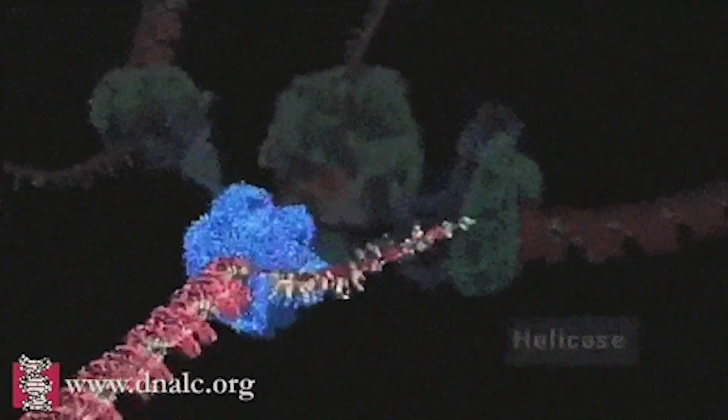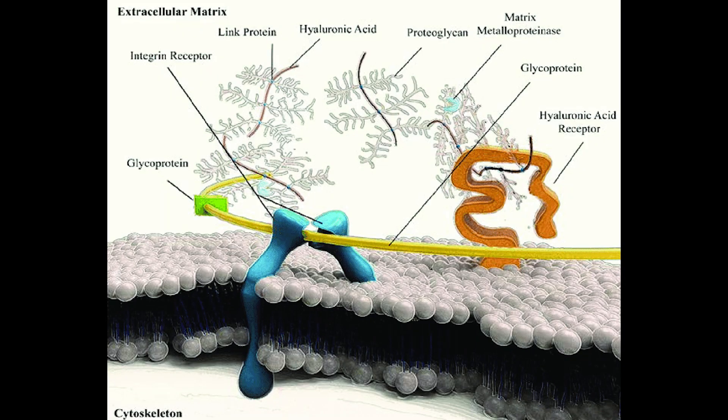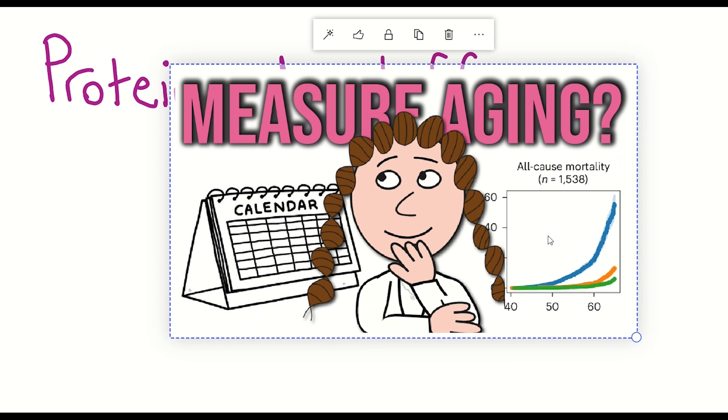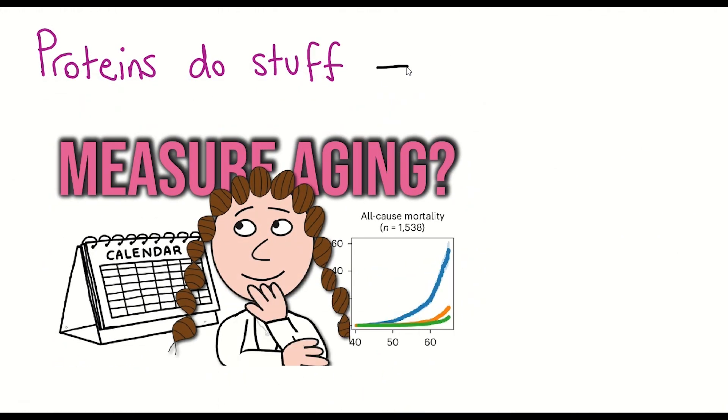Proteins are the molecular machines, the enzymes, the structural components, the dynamic elements that make up the cell. They do stuff. And that's a good thing, not just for our cells, but also for understanding ageing. If protein X goes up or down with age, this could provide us with actionable information.